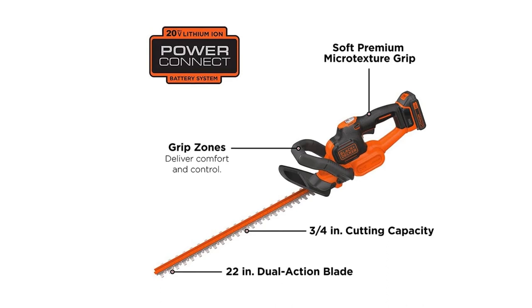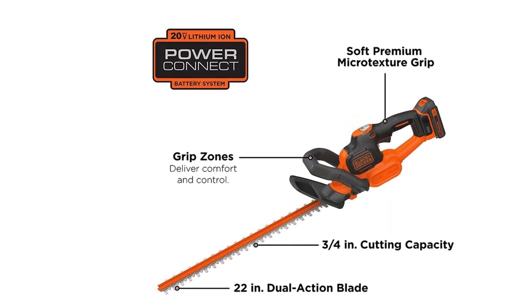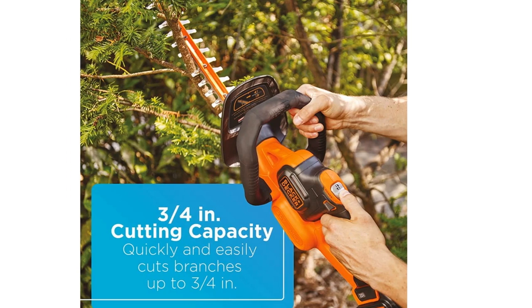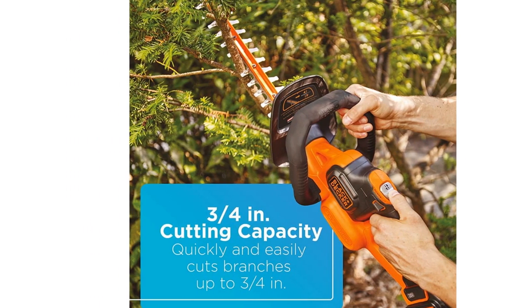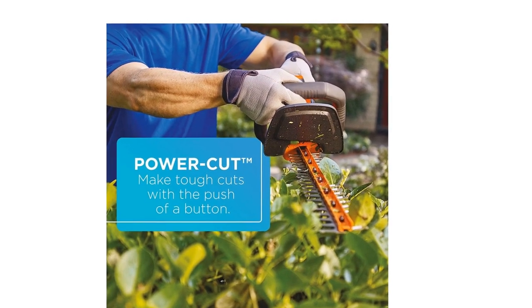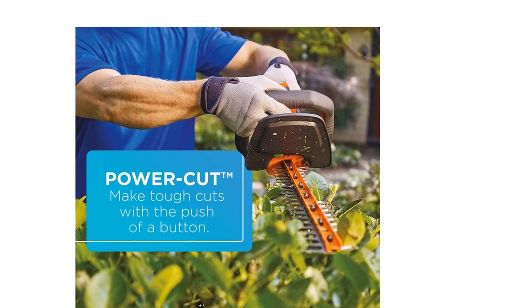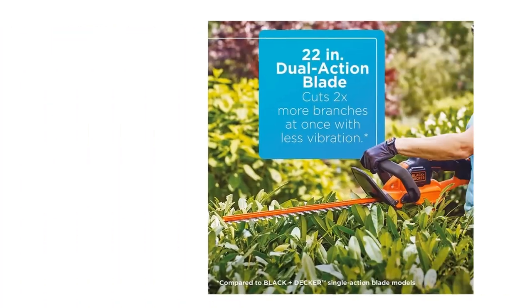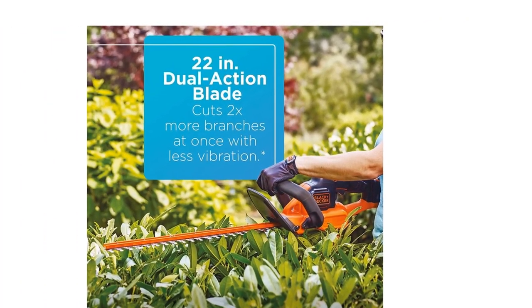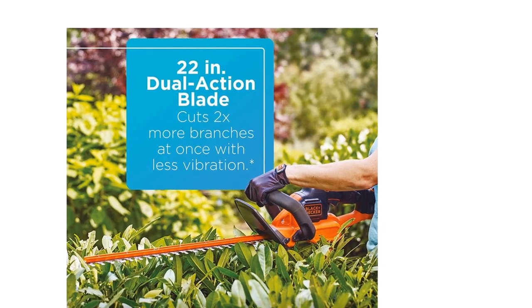It features a 22-inch dual-action blade to ensure less vibration while trimming. This unit quickly cuts branches up to 3 to 4 inches in diameter. Part of the 20V MAX System — one battery, endless tasks, power for your style. The maximum initial battery voltage is 20V. This unit is packaged with frustration-free packaging.